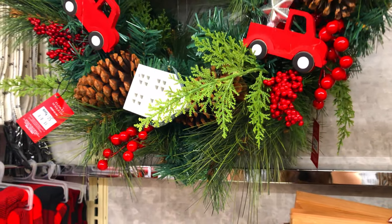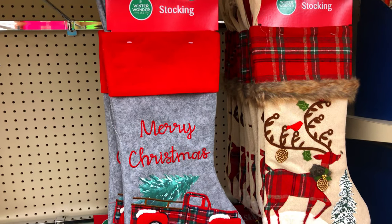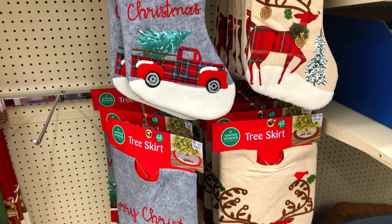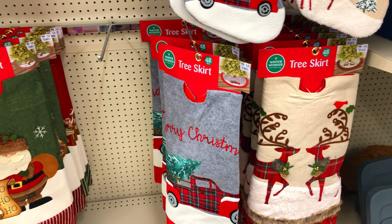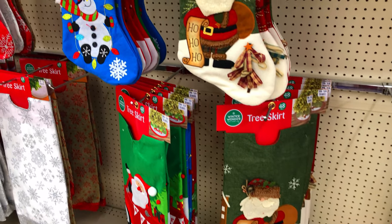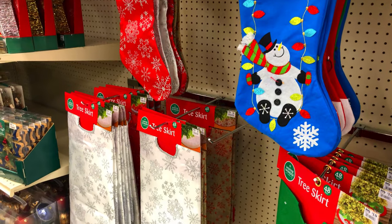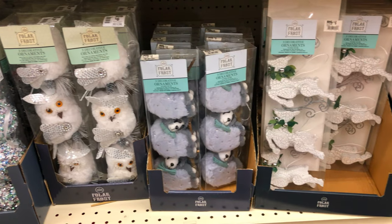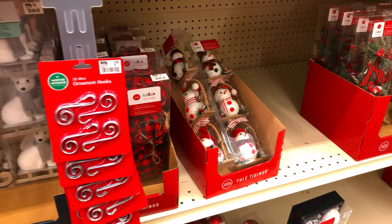I really loved this wreath with the trucks, pinecones, and berries — super adorable. They had a lot of stockings and tree skirts, and then moving into the ornaments, they had a lot of really great ornaments. You could have found a theme and gotten everything you needed right here at Big Lots. They had a lot of cute ribbon and garland too. I was really impressed with their ornament selection.